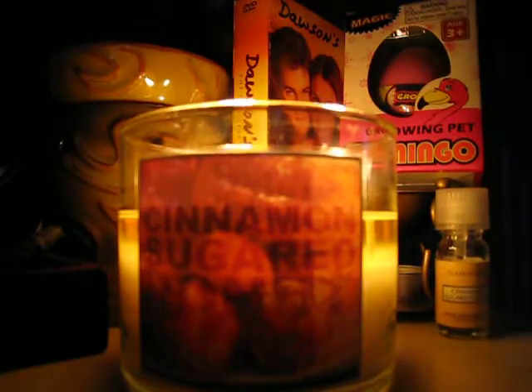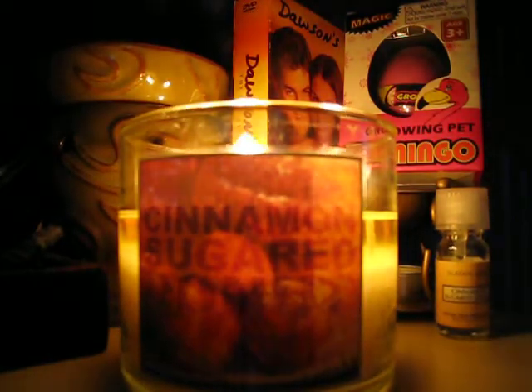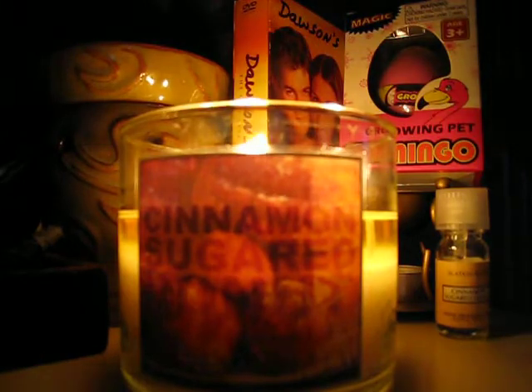I absolutely love it. It's not offensive. It's not a cloying or overwhelming bakery scent — just very light and sweet.